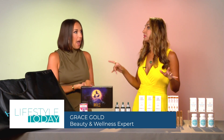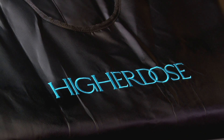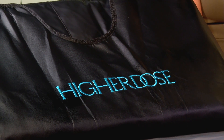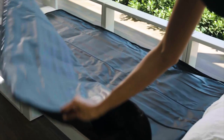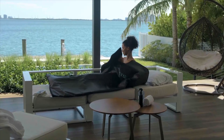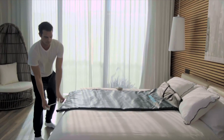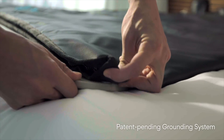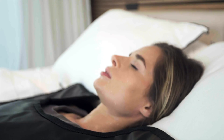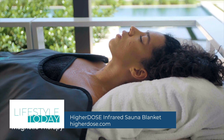Sauna blankets — they are the hottest thing, literally. Seeing them all over Instagram. On the table here, this is Higher Dose, a holistic recovery lifestyle brand for inside-out health. They're the creators of the original sauna blanket with non-toxic materials. A 30 to 45 minute session increases the body's thermal energy, burning about 500 calories per hour, promoting glowing skin, detoxing, improving circulation, supporting better sleep, and reducing anxiety. You can try it with a 30-day money-back guarantee, with payment plans as low as $49 a month, at higherdose.com.